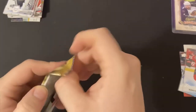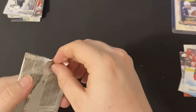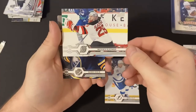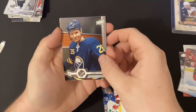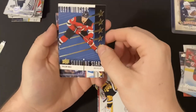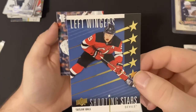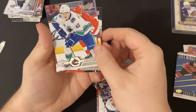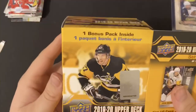All right, last pack — I'll show you all the pulls and a recap after. Still haven't got the Canvas card. Andre Palat, Mackenzie Blackwood — very good goalie — Rasmus Dahlin — very good defenseman — Matt Murray, and we got a Shooting Stars of Taylor Hall, left winger — very cool card. Jonathan Toews, Elias Pettersson, and a Jesper Bratt. So we're going to go through the pulls after that.